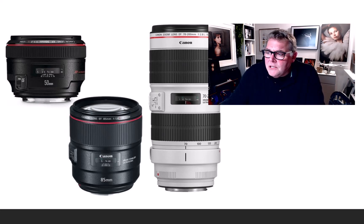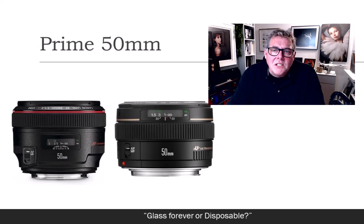The 50mm prime is that standard lens that will pretty much be on the front of my camera all of the time, no matter what. It's the standard one I take out on the streets, carry on holiday, and use on location straight away.